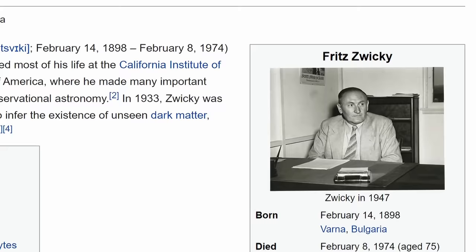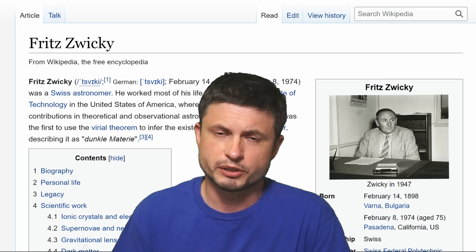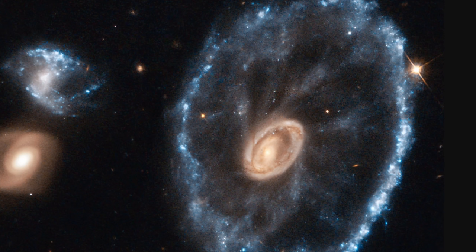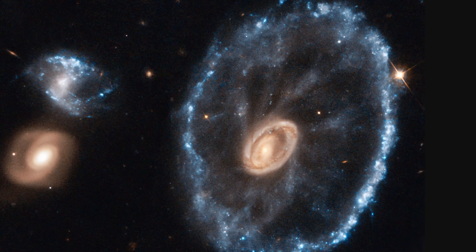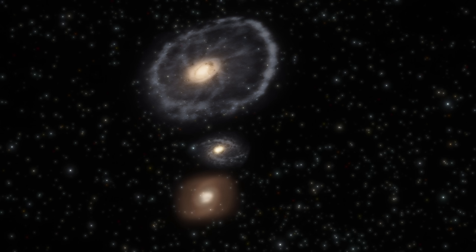Originally this galaxy was discovered by Fritz Zwicky, the Swiss astronomer famous for coining the term dark matter. He was essentially the first to discover these unusual phenomena that he could not explain and called them dark matter, because it was some kind of invisible matter that nobody could see. But in 1941 he also discovered another mystery he could not explain — he actually considered it to be the most complicated structure that still had no explanation and could not be explained with simple stellar dynamics.